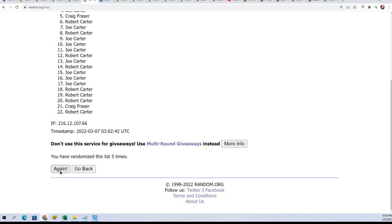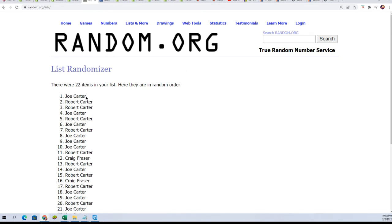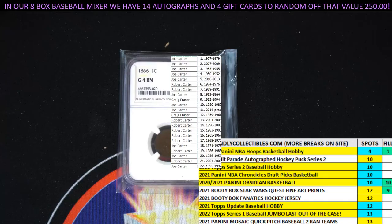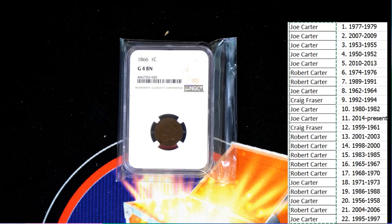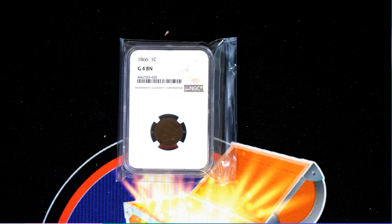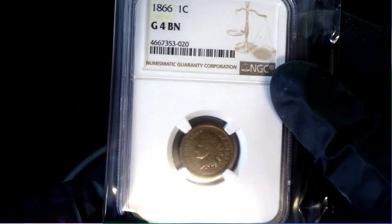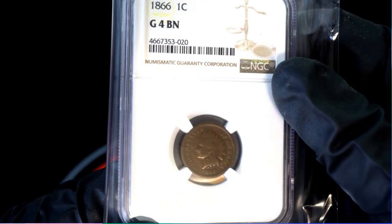Lucky number seven — Joe C. So Joe, after seven times your name's on the top list. It means you're going to hit this thing. Congratulations to you. Wow, what a hit to come out of here in the coins — very cool.